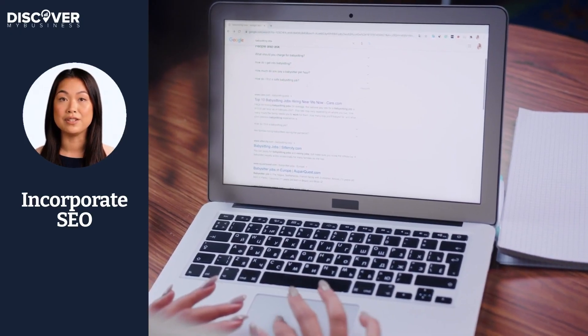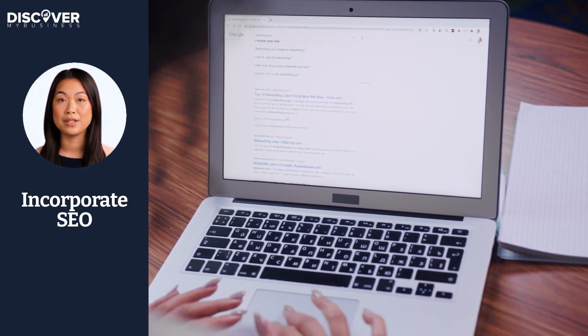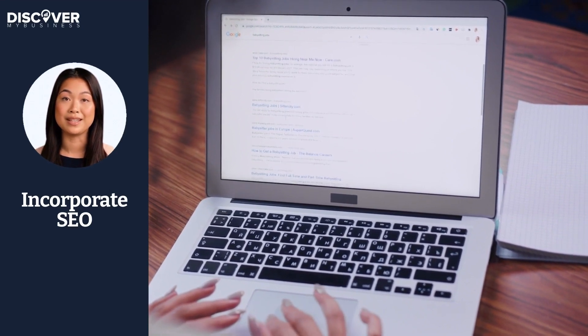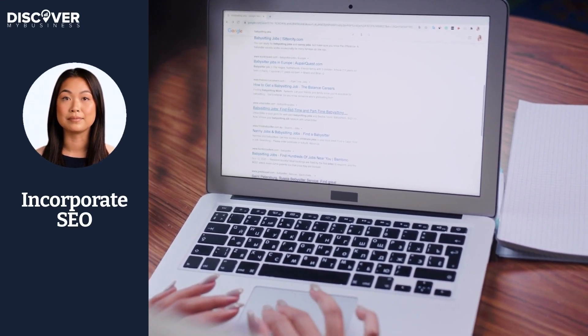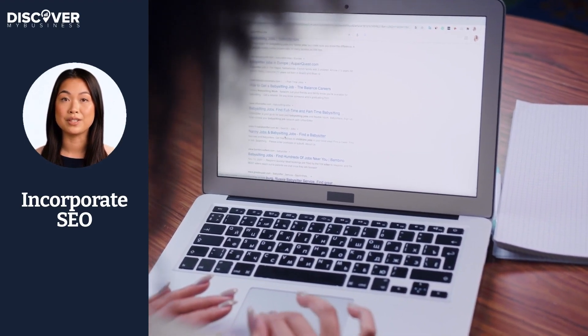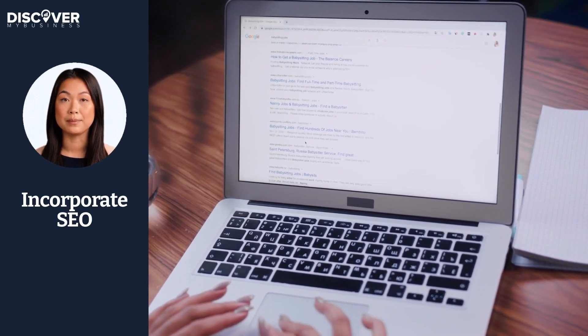Incorporate Search Engine Optimization. SEO is a little more technical, but it is more cost-effective than the previous types of marketing. This approach covers a variety of tasks. It means getting a website to rank highly in search results, but it also means providing a great user experience on your online properties.